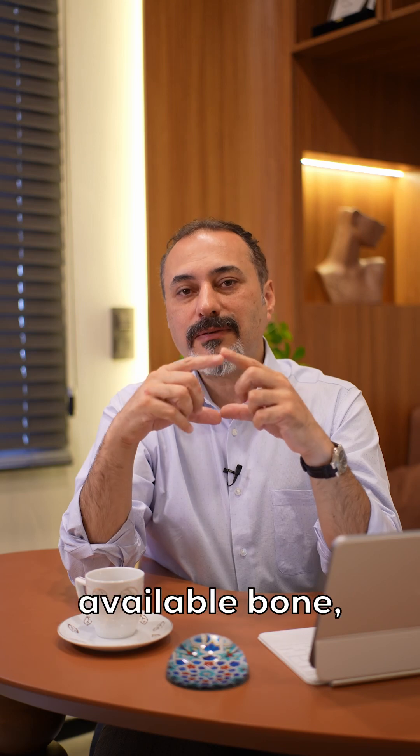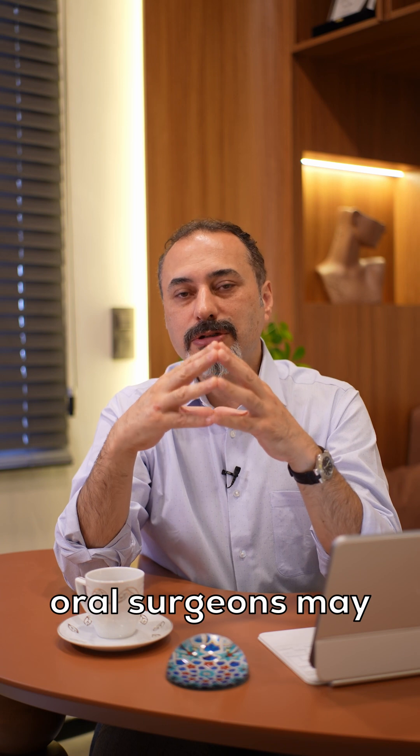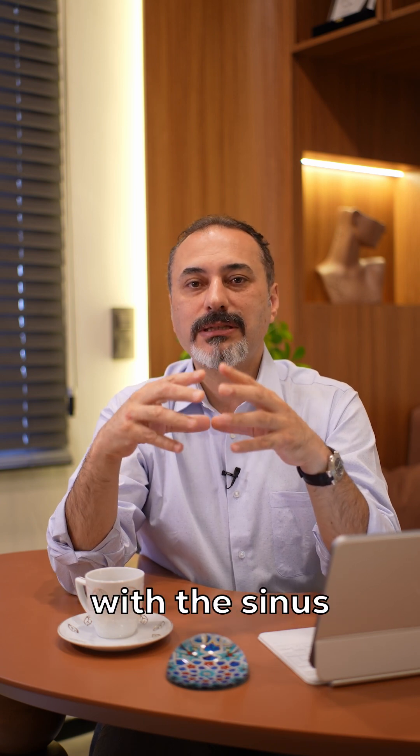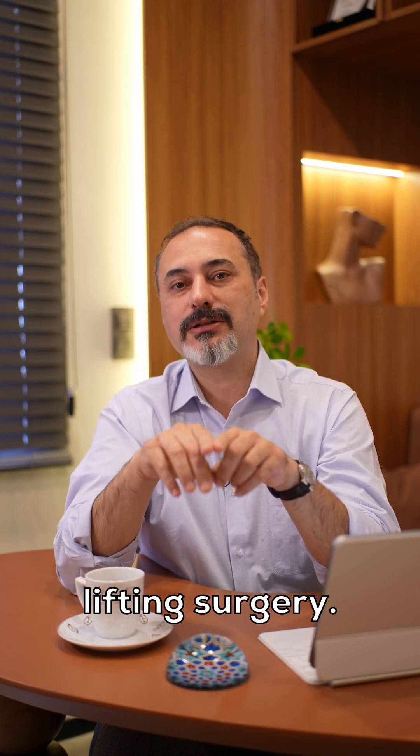If there is available natural bone before the surgery, the oral surgeon may place the dental implant simultaneously with the sinus lifting procedure. This is called one-stage sinus lifting surgery.